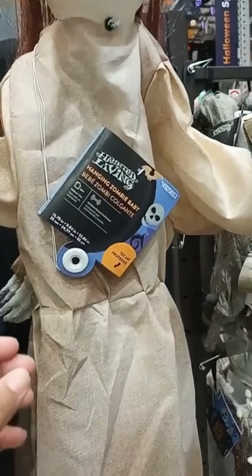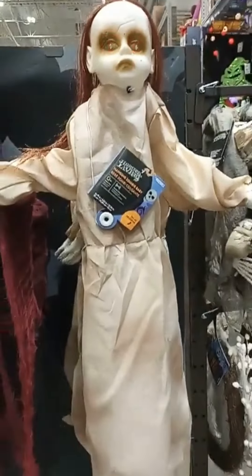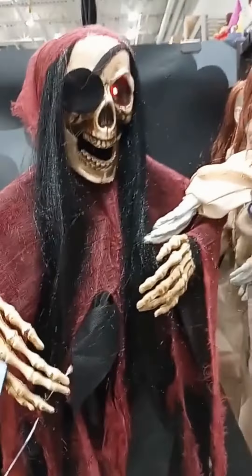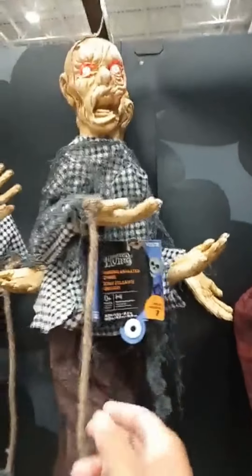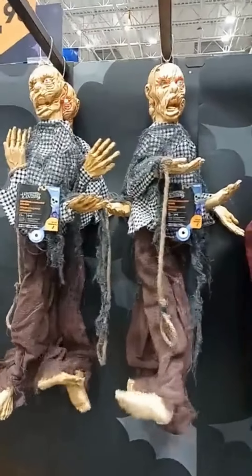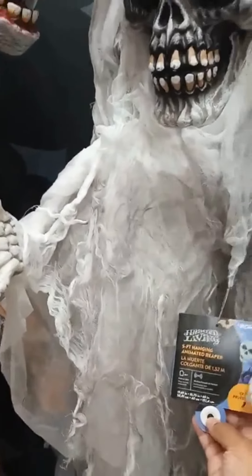You got this one right here, the hanging zombie baby. The hanging pirate skeleton. You got the animated zombie right there. This one is the hanging witch. You got this one right here, it's the reaper.